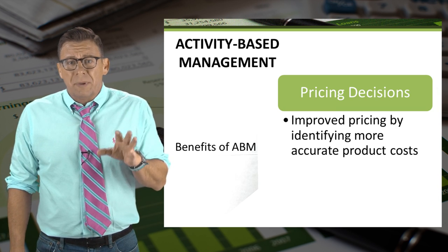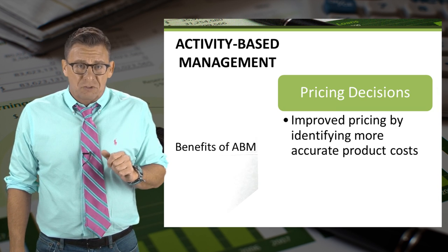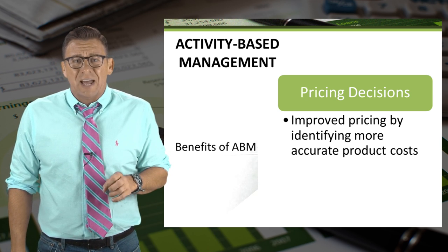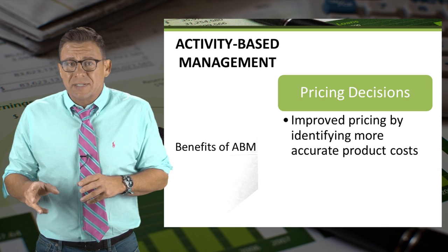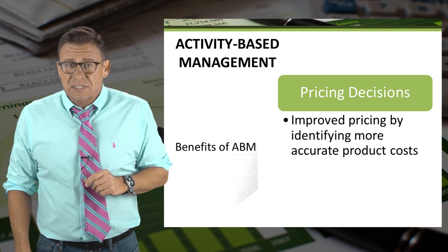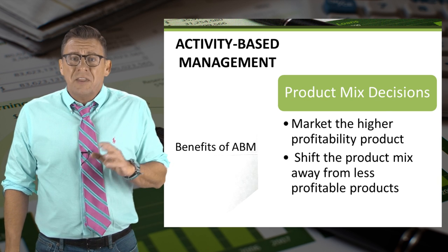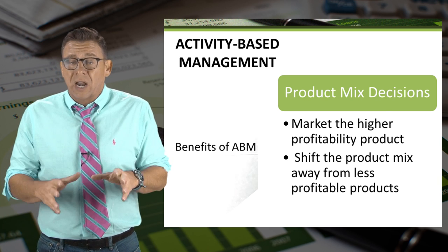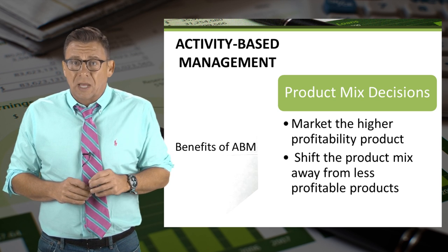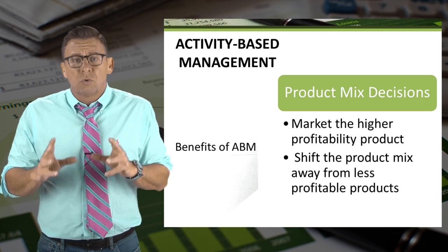One of the benefits of activity-based management is improved pricing decisions. When companies have more accurate product costs, they can have more accurate product pricing to customers. Another benefit assists with product mix decisions. Having improved product costs means more accurate gross margins.